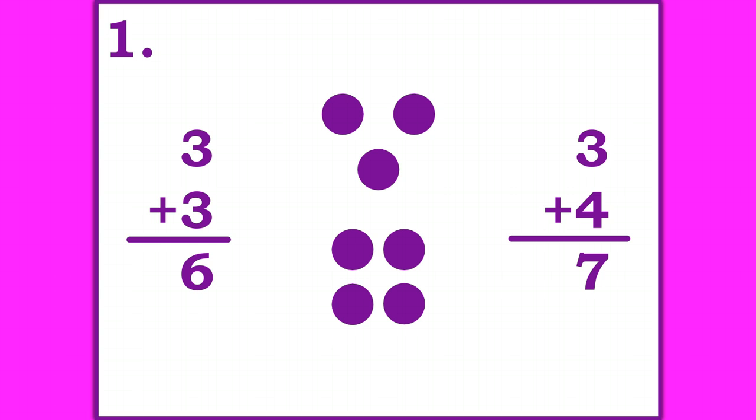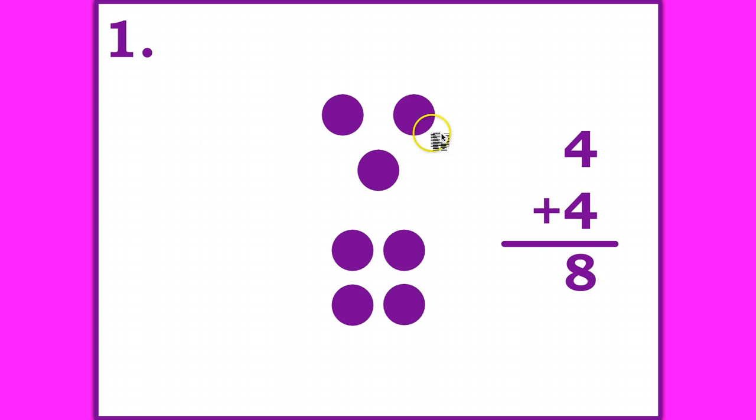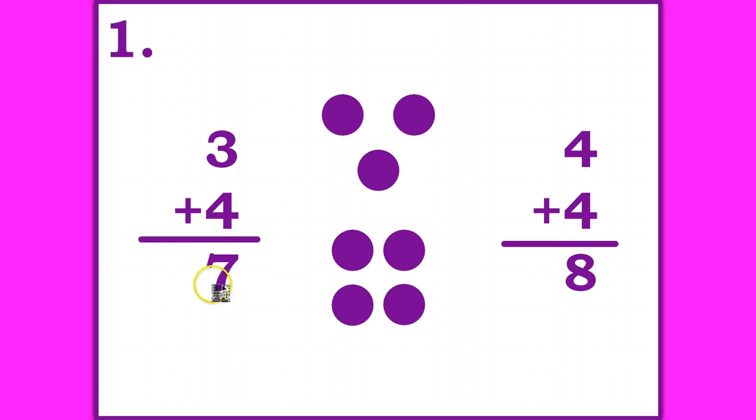The other near fact that could help you would be four plus four, taking the bottom, is eight. Three is one less than eight, so the answer would be three plus four is seven.